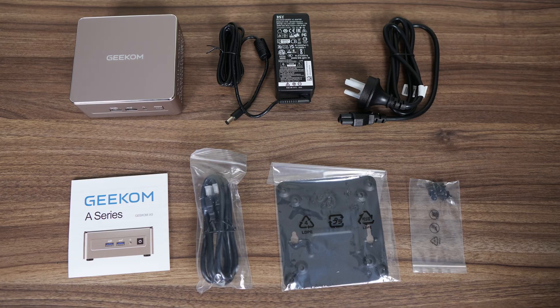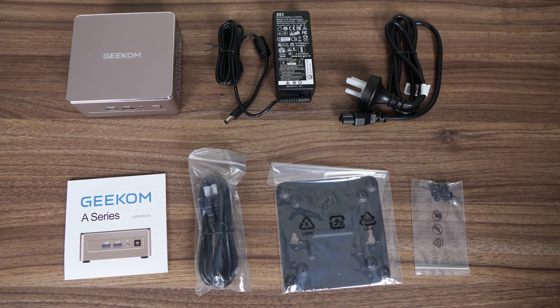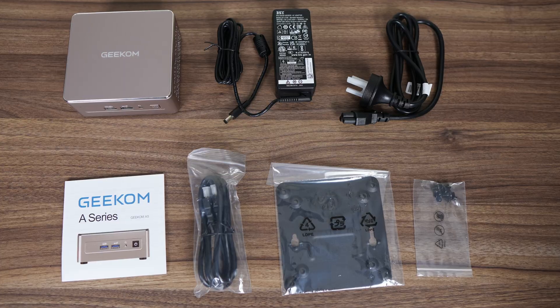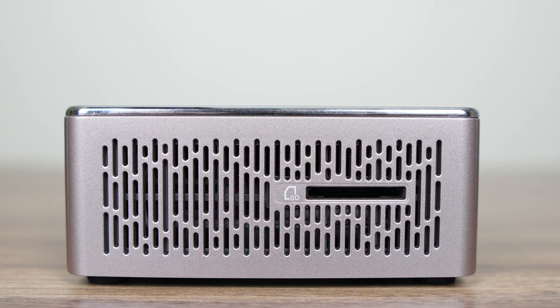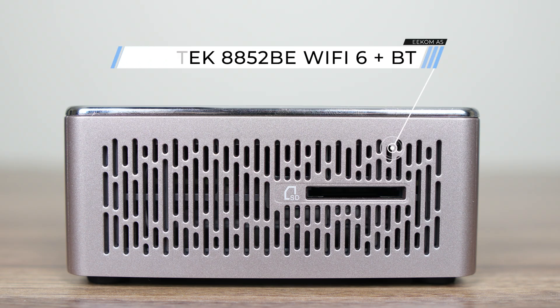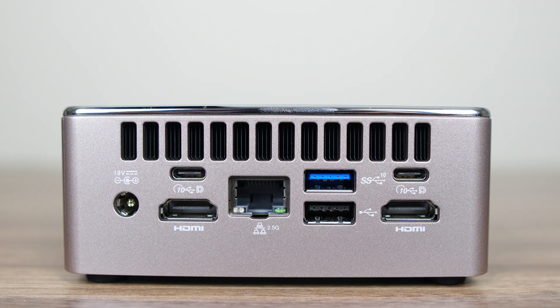What else is included? There's a compact barrel jack power supply, HDMI, VESA mount, and screws. The front has a couple of USB 3 10-gigabit ports along with a 3.5mm audio jack. The left side has a full-size SD card reader — always a nice bonus. Inside is a Realtek 8852BE Wi-Fi 6 card, which also provides Bluetooth. On the back are two USB-C 10-gigabit ports, both supporting display out, but they don't support power delivery, which is a missed opportunity.